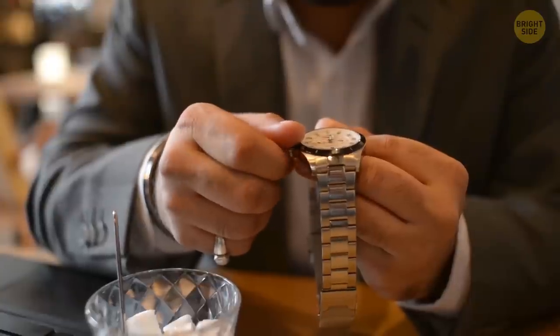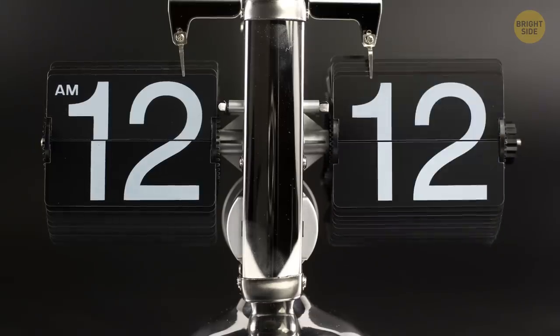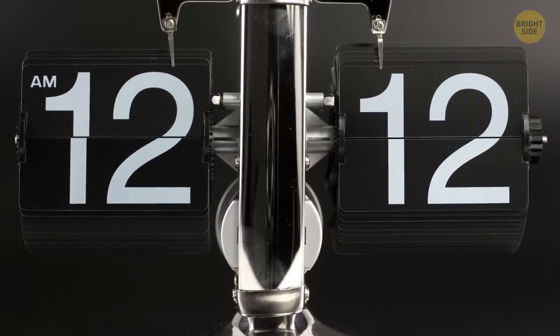People set up wristwatches before the sale. But then, how do these people know the time? Does anybody really know what time it is? Anyway, how do we determine this time? And what happens if all the clocks in the world stop?